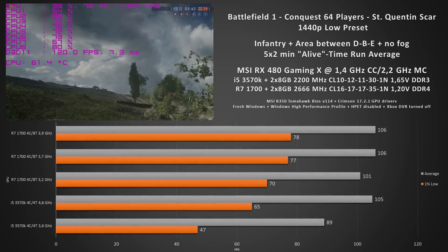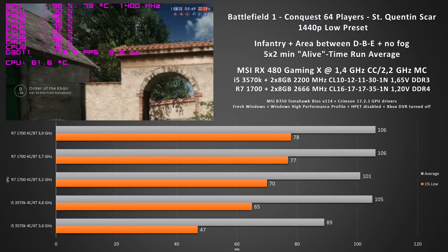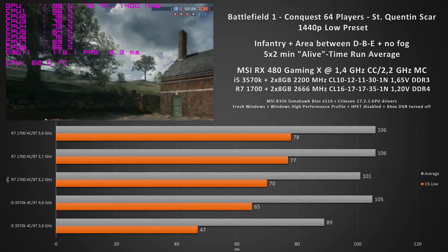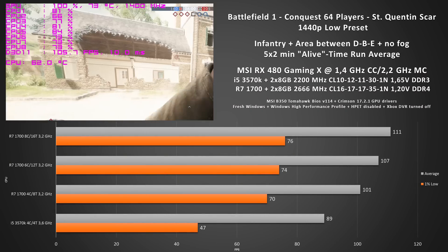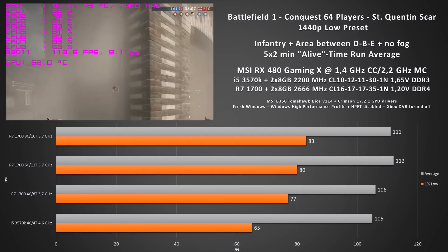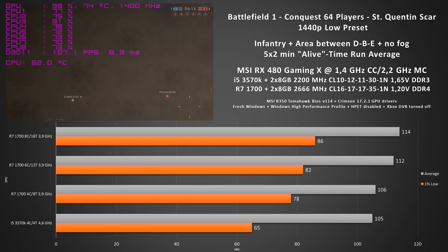Moving on to four cores and eight threads you're starting to see the difference. The good news is that compared to the 3570k the one percent lows are still significantly higher, which makes it a more consistent and smoother gaming experience. If we compare the different Ryzen variants clock to clock it doesn't look like a big difference, but again we are GPU bottlenecked, so if you are playing at a lower resolution or you've got a better graphics card than the RX 480 you will see a bigger difference.